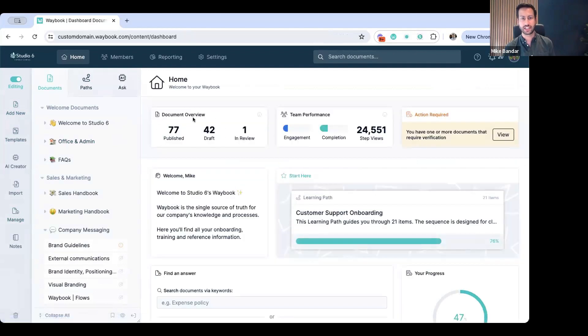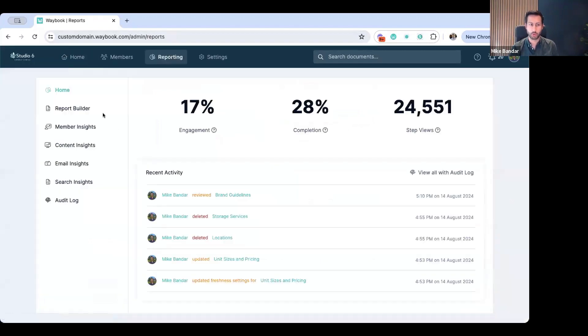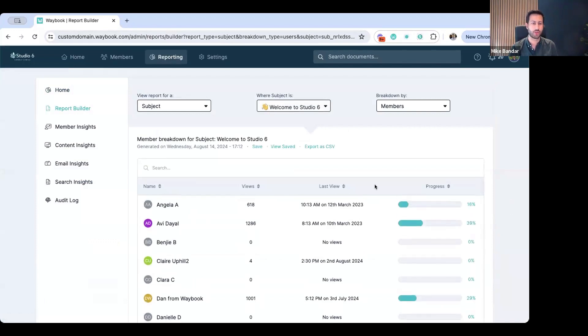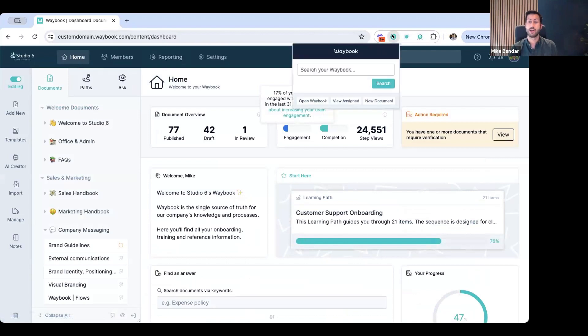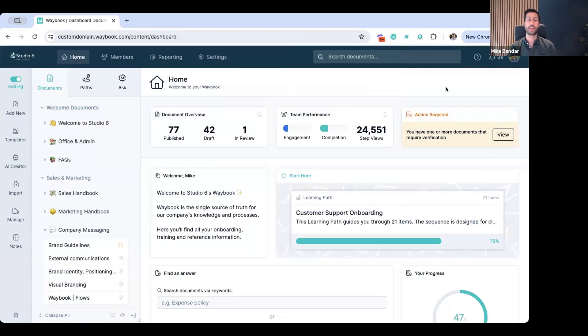As Waybook continues to develop from a management perspective, this will become the view we take you to from multiple locations when you have higher-level jobs to be done about the content. The team performance section gives you the high-level metrics to make sure that you're getting the value you need from your Waybook across your team. If your engagement is lower, that's really where we want to start communicating with the team — reminding them about the browser extension, the Slack and Teams app integration, and the mobile apps.